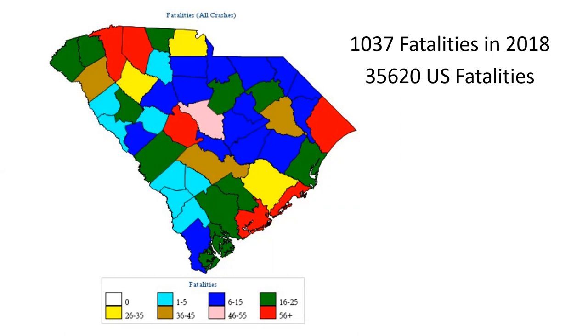In 2018, South Carolina had 1,037 fatalities. And as a nationwide total, all of the United States had 35,000. I've had this map up because I wanted you to take a look at it and see if you could find your county. Maybe you're in the county that's red with 56 plus — that's definitely not good. Maybe you're dark blue with 6 to 15 — again, that's not good.